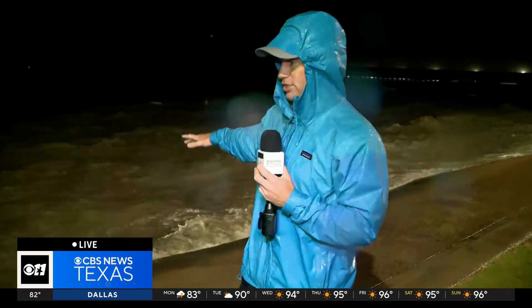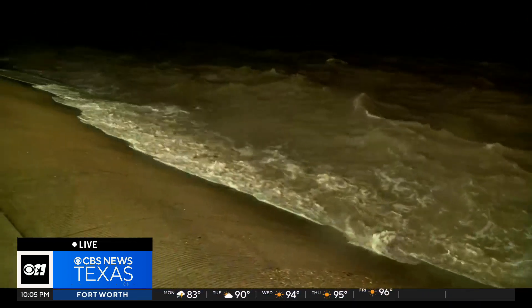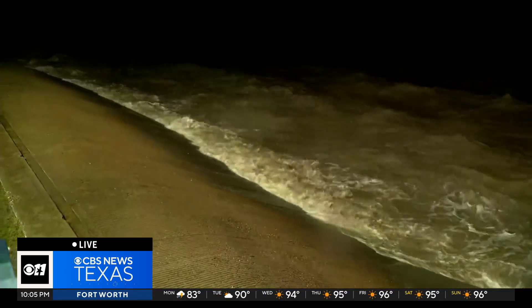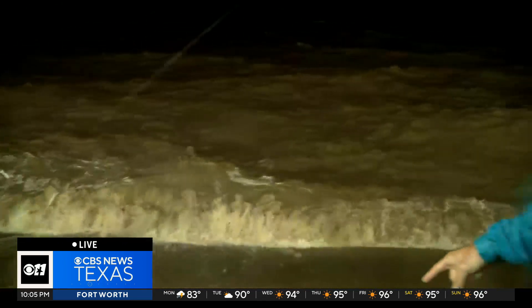I'm going to show you what the Lavaca Bay actually looks like, because there's been some concern, obviously, with the storm surge — what flooding could potentially do. The National Hurricane Center actually raised the forecast up in this area from four to six feet to four to seven feet here in the late evening hours. We have seen the water visibly come up a little higher here. In fact, now you can see it's washing all the way up the wall.